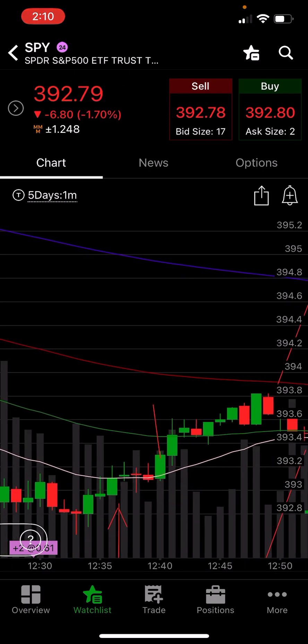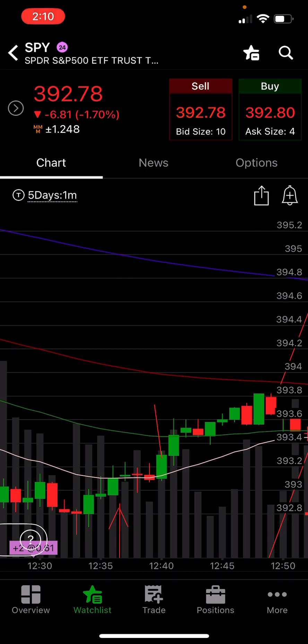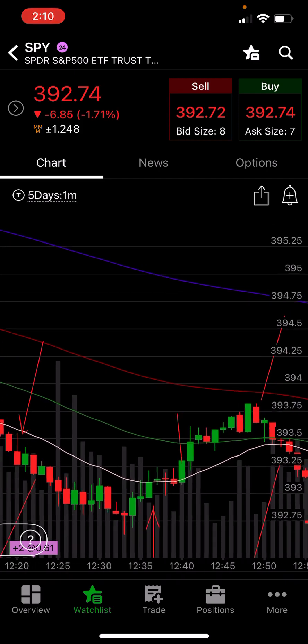Had a touch and a hold right there, went in, and lost 10 ticks on that one.